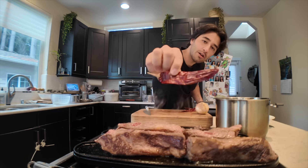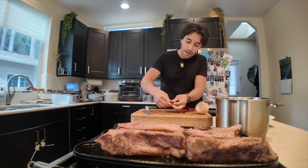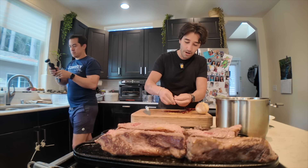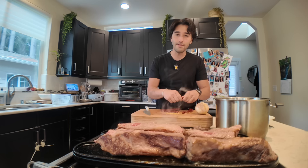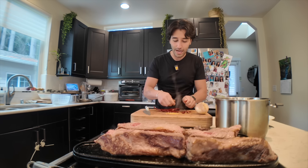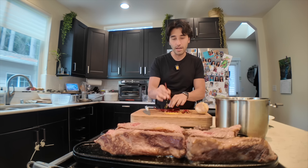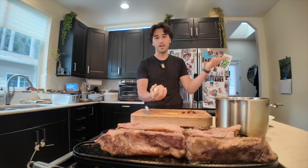These dried chiles are called chile guajillos. Typically what you want to do is reconstitute them — I'm taking the seeds out because they're bitter. Reconstituting just basically means bringing them back to life so they're soft enough to blend. But I don't really need to do that step because this is just going to get tossed in with the braise, so it goes straight into the pot along with all the other stuff.